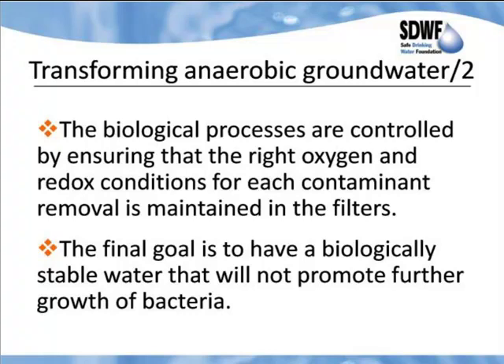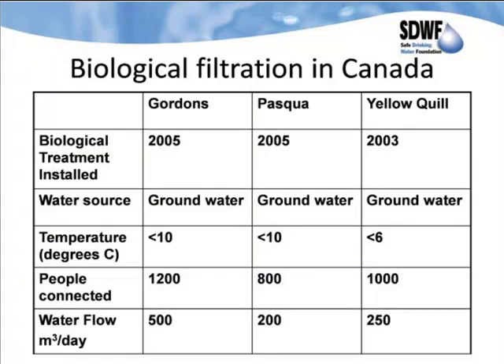Mycobacteria thriving in distribution systems around the world is going to be the next key issue in drinking water treatment. Even if the regulators haven't caught up to it yet, they will, because it's causing a lot of problems. The only way to get rid of those problems is to make sure you are not putting out any biologically available compounds in the distribution system — if we have no biologically available compounds, these biofilms of mycobacteria, legionella, et cetera simply cannot exist. If you try to just kill them with chlorine, you're going to be out of luck because they're slow-growing, highly tolerant to chlorine, and you will find them in any distribution system supplied with bioavailable water.